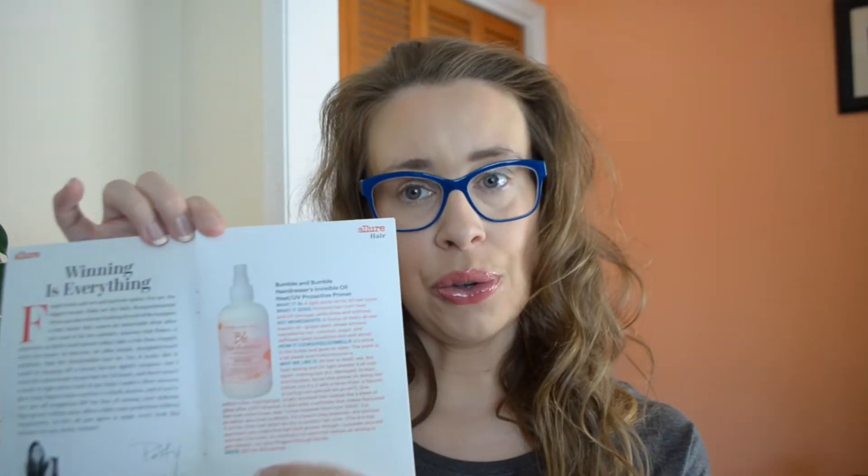I opened it up, and I'll tell you this item was the first thing that kind of stood out to me. I'm going to go in order of how it's listed in the pamphlet. The first item is the Bumble and Bumble Hairdresser Invisible Oil Heat and UV Protective Primer. The full size is $27 for 8.5 ounces. I received a one-fluid-ounce sample, and I am very impressed with the sample sizes. I've heard of Bumble and Bumble many times from watching YouTube videos.